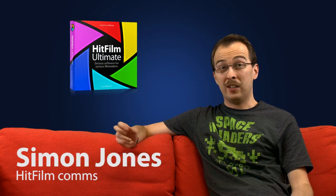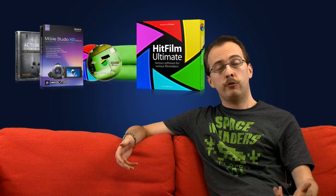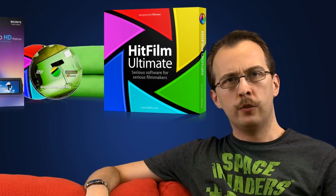As if HitFilm Ultimate wasn't already pretty good, we've decided to bundle it in with other products and save you over $200 compared to buying them all individually. So what's in the HitFilm Ultimate Studio? There's HitFilm Ultimate itself of course — this is the best software we've ever produced. You won't get motion tracking and 3D compositing, a particle simulator and over 100 effects anywhere else for this kind of price.